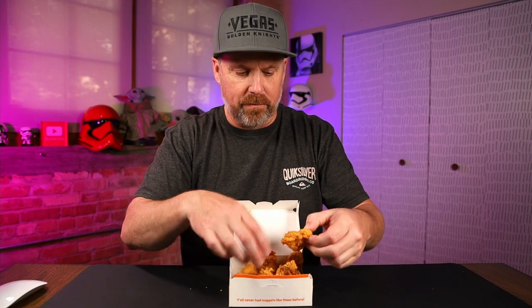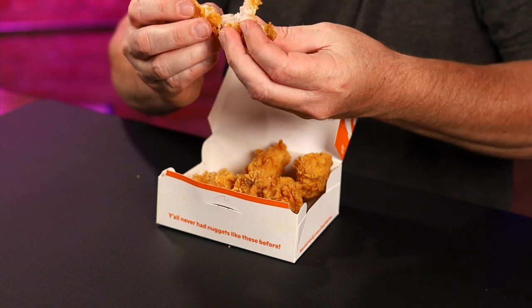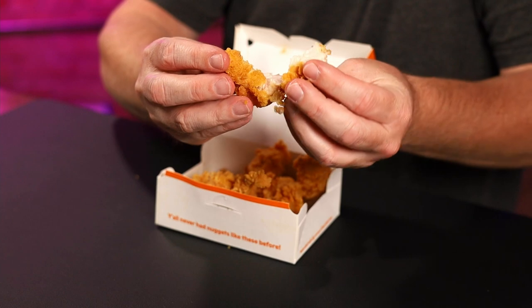The big knock a lot of people have with chicken nuggets, especially from McDonald's, Burger King, and Wendy's, is that most of those are just processed chicken — a bunch of different chicken parts. But these are saying made with white breast meat. So let's rip one of these open. As you can see, that's just a chunk of chicken. That's not processed chicken thrown in there.